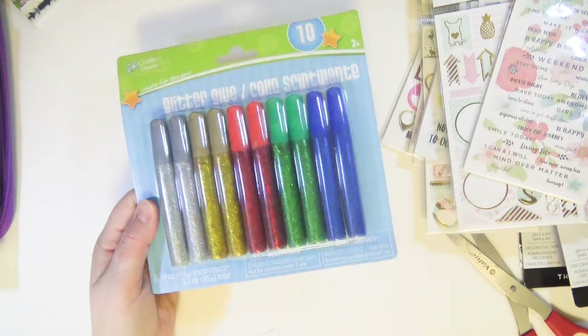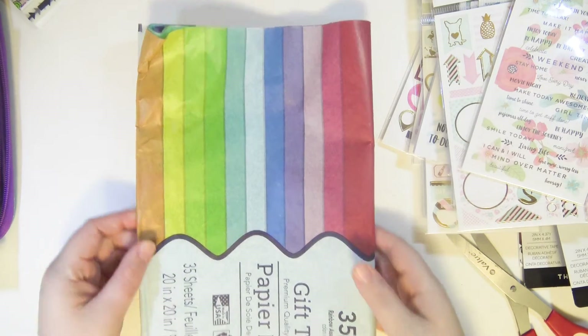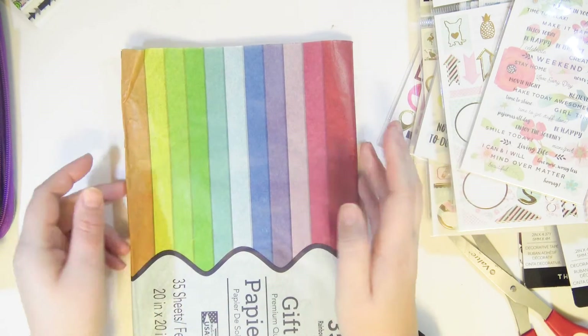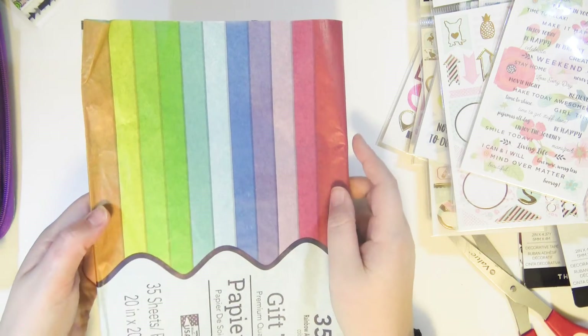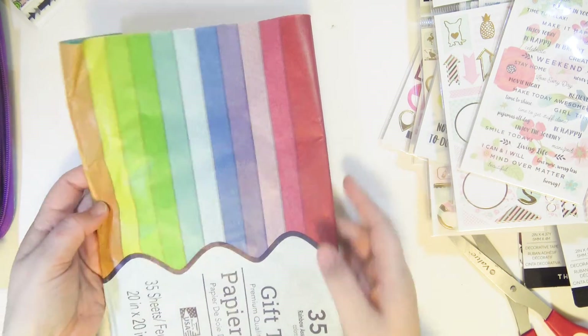I got some glitter glue from the Dollar Tree — that's a good deal, it's a lot of glitter glue. I also got some more tissue paper because if you've ever ordered from my Etsy shop you know I like to wrap up orders in tissue paper to make it more fun to open. You get 35 sheets from the Dollar Tree.